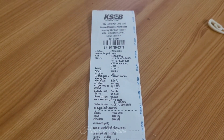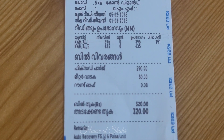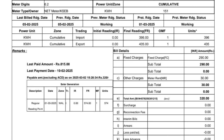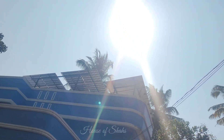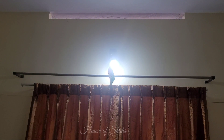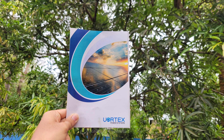An electricity bill of just rupees 320 after the installation, including fixed charges and meter rent, was quite surprising. By establishing a solar power plant, KSEB price hikes won't affect us, and we can use all our electrical appliances including air conditioners and refrigerators without any worries in the near future.